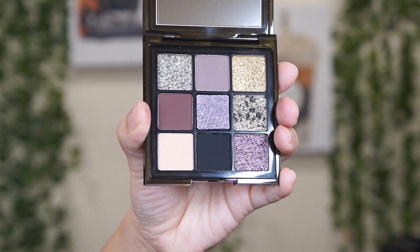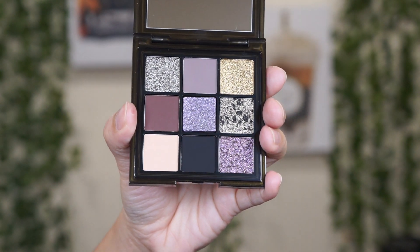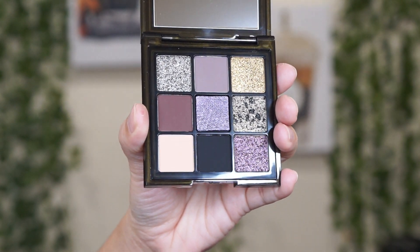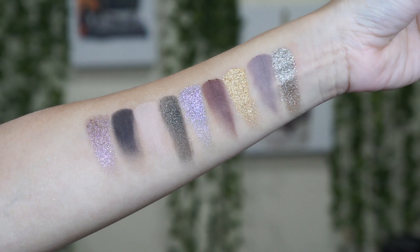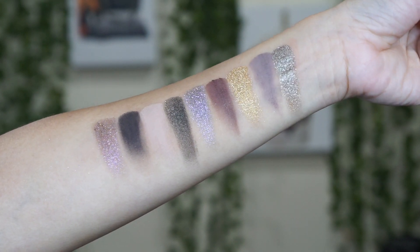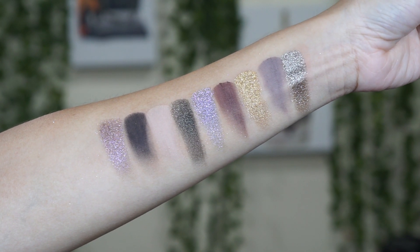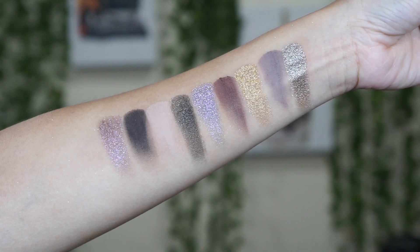The baby mattes blend seamlessly, the mid-tone metallics add extra glam, and the high-drama full metallics bring color and dimension. The versatile, super-buildable, easy-blendable formula applies like a dream with minimal fallout, whether you use a brush or your fingers. I'm going to show you guys the packaging — oh my god, the packaging is so, so beautiful.